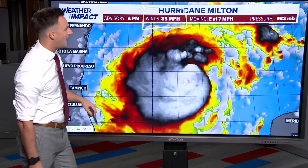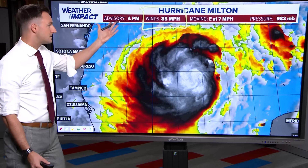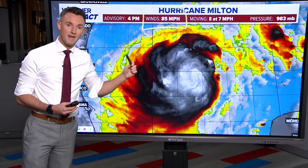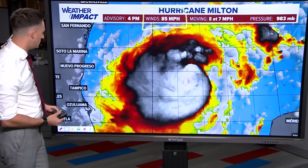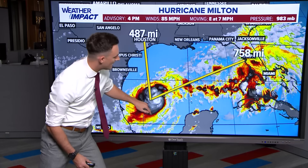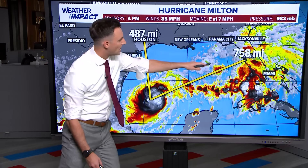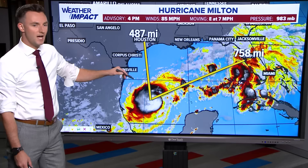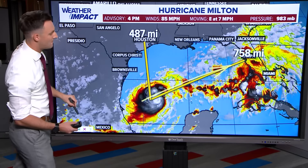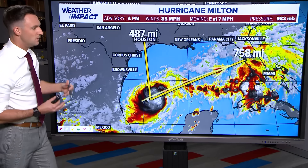Winds as of this afternoon at 85 miles per hour. Unfortunately, this is going to intensify and deepen so quickly that this specific information will be out of date pretty fast. This is going to probably be a category two hurricane by the time we get to Monday morning — just to give you an idea of how fast this thing is going to evolve. This is where it's located in the Gulf of Mexico, in the Bay of Campeche, just to the west of the Yucatan Peninsula. We're about 500 miles to the south of Houston, and about 760 miles to the southwest of the city of Tampa.